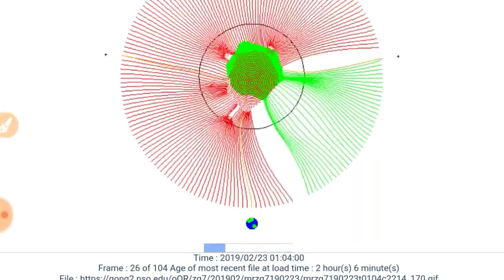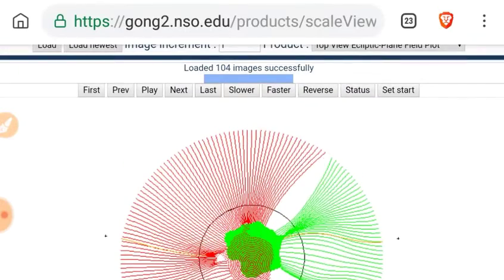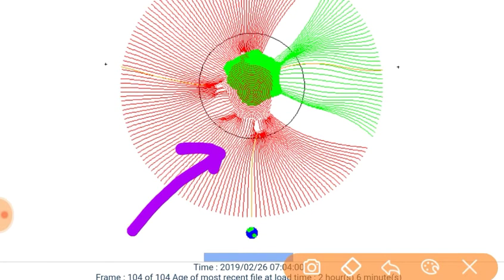Next we'll go back to the Gong 2 to look at the top view ecliptic field plane plot. No real magnetic instability to be predicted there. Looking at the last frame, only minor perturbations in the magnetometer are expected.